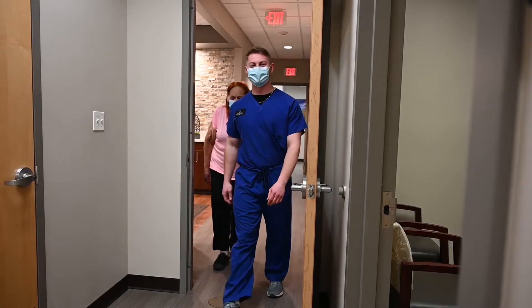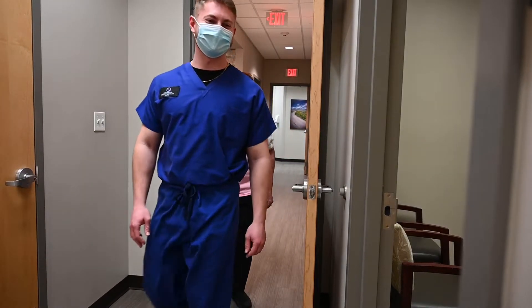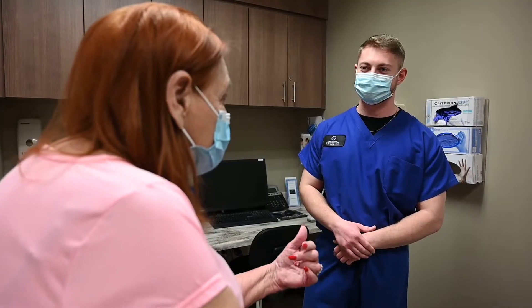We get our patients in very quickly. We try to treat everyone like family. I think one of the things patients like about coming here is they know they can just call, be seen quickly, and get their problem taken care of.